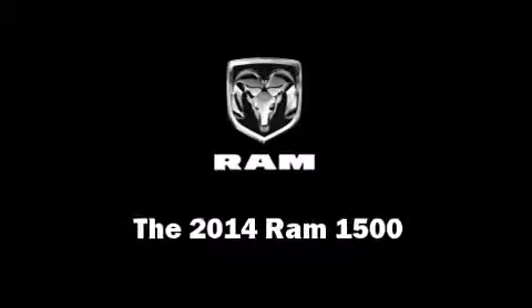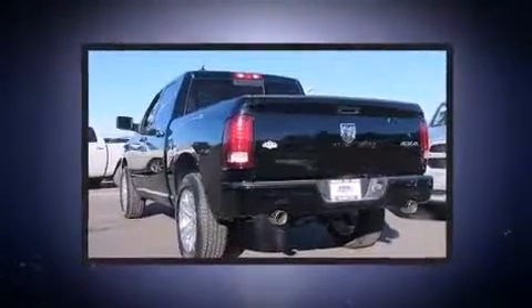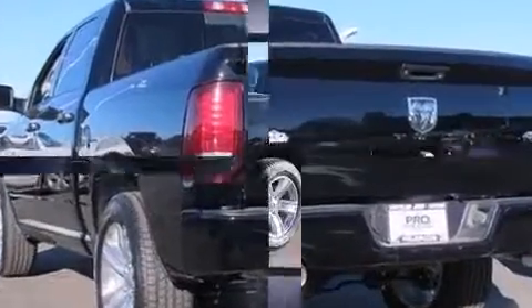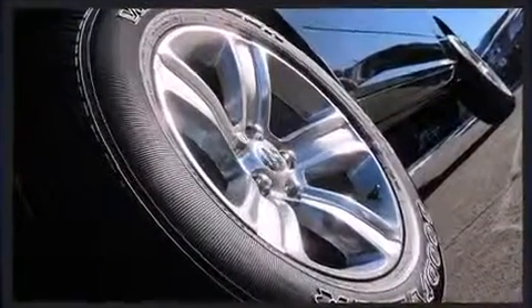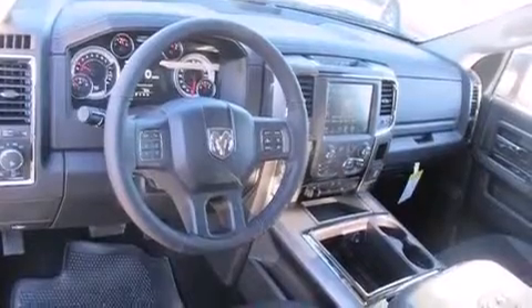Introducing the 2014 Ram 1500. This four-door, five-passenger truck features an automatic transmission, four-wheel drive, and a powerful eight-cylinder engine. Top features include front dual zone air conditioning, voice activated navigation, and heated seats.